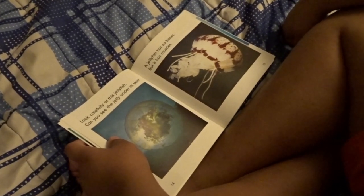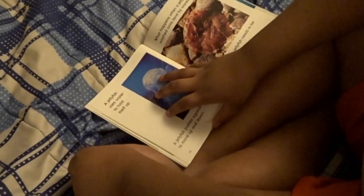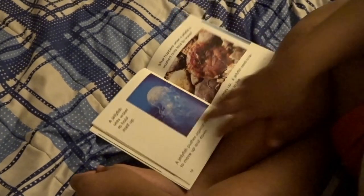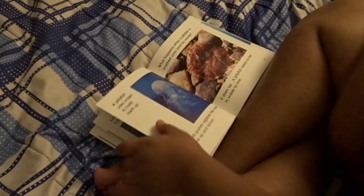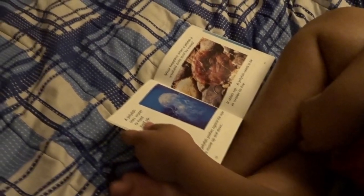A jellyfish has no bones, but it has muscles. A jellyfish uses water to hold itself up. A jellyfish pushes against the water to move up and down.